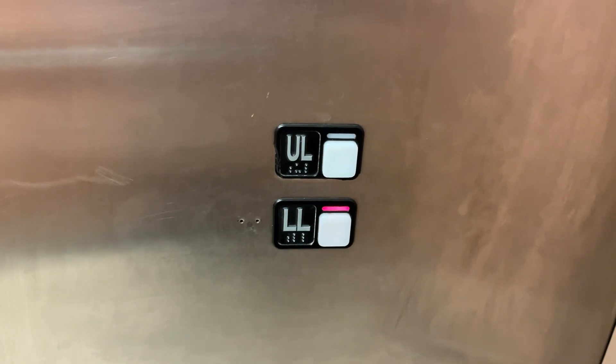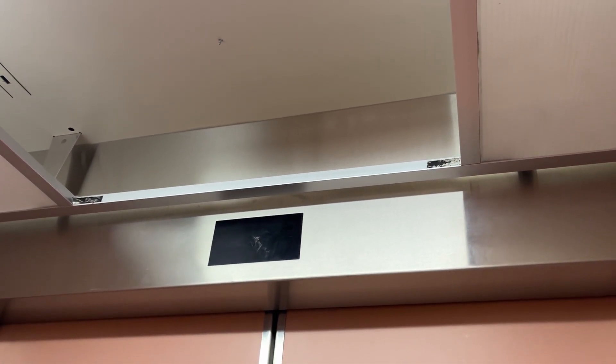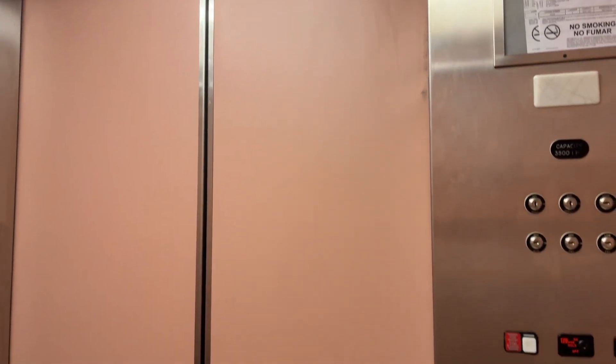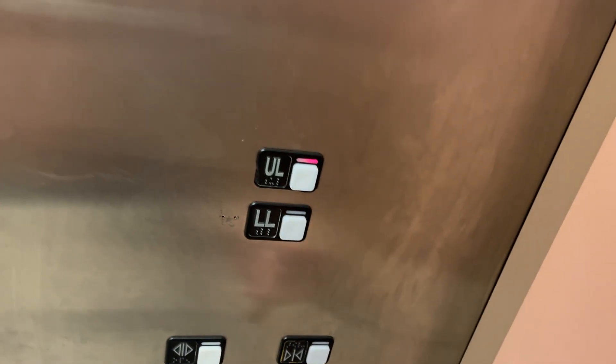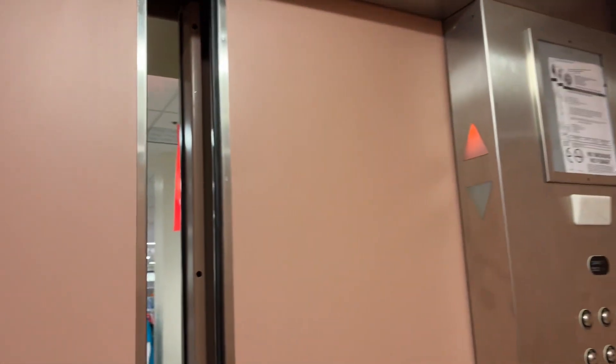Did they get the floor numbering wrong? Listen to the motor. Close button does not work. Ooh, standard interlock.